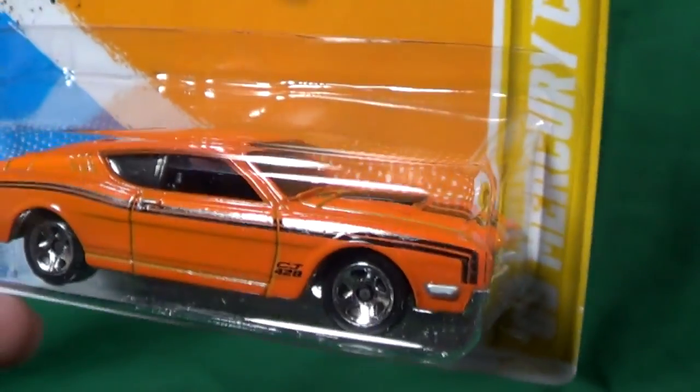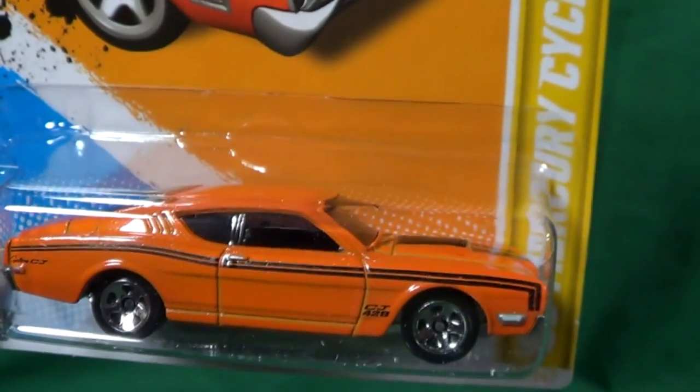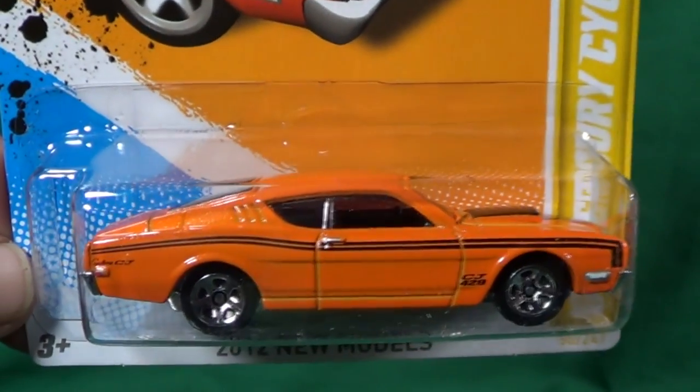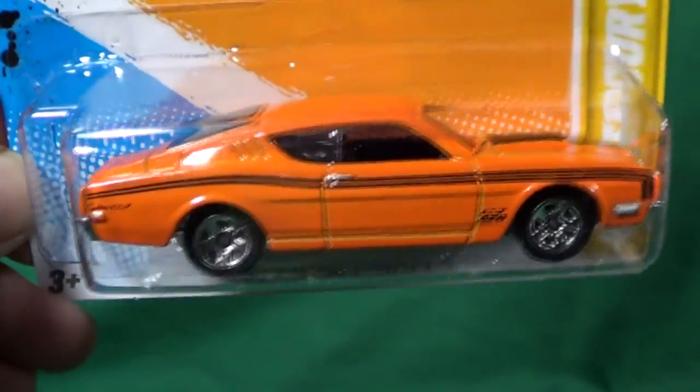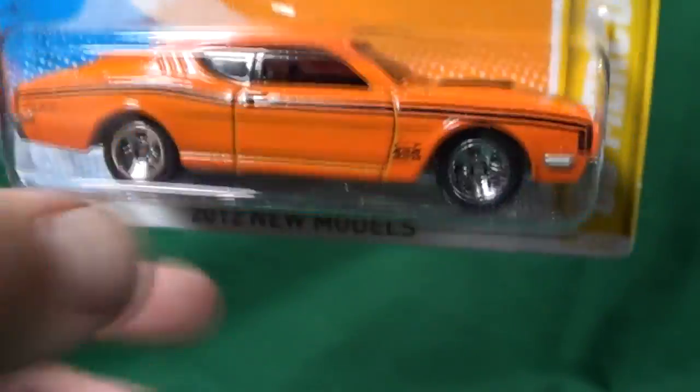Here we have the '69 Mercury Cyclone. This one's pretty cool — it reminds me a lot of the Chevrolet SS, which will be coming up.